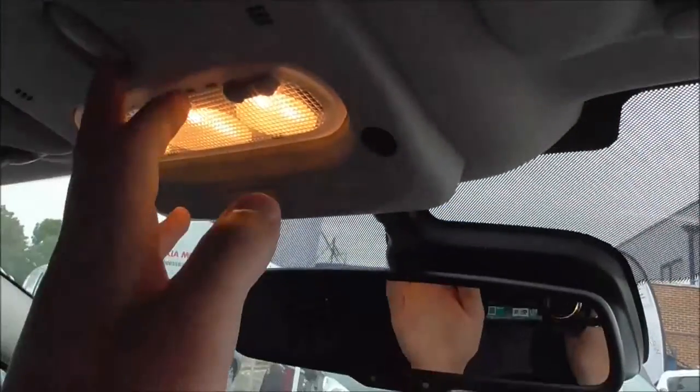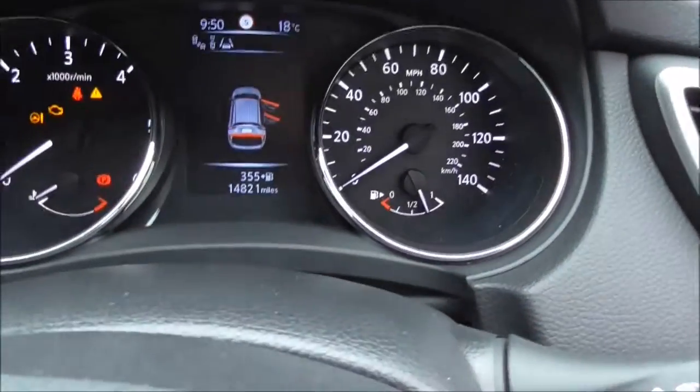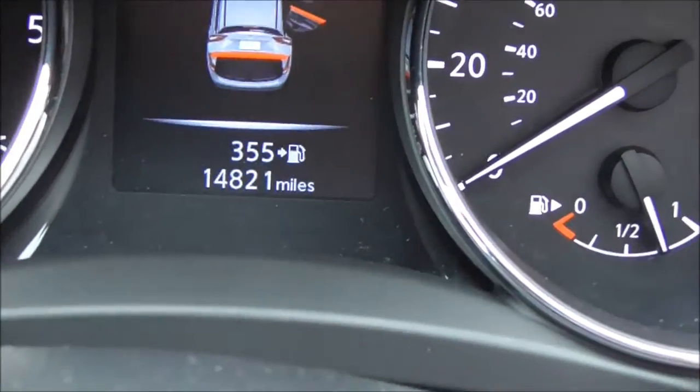Looking around the vehicle, the sunroof is activated by this button here. In terms of mileage, this car has covered 14,821 miles.